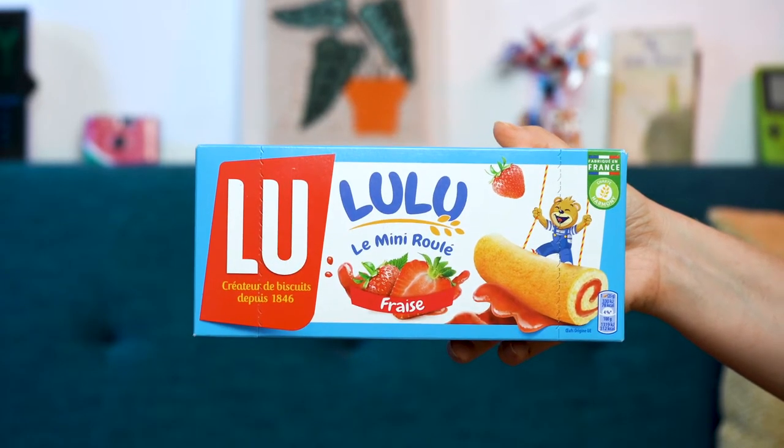This is LuLu Fraise — fraise is French for strawberry. The mini roll. Feel it — you could feel how soft it is. Love a snack cake. You could smell it through the package. I actually don't know if I was that excited for this because I feel like fruit ones, you just never know what it's going to be like — I don't like fake fruit flavors very much.